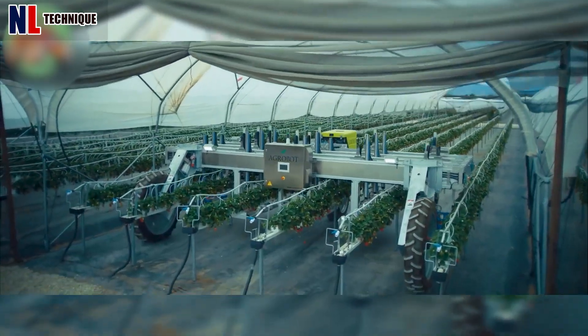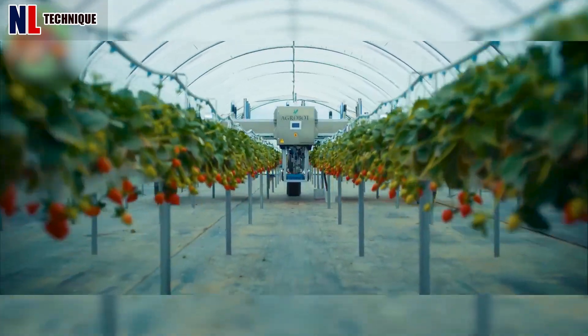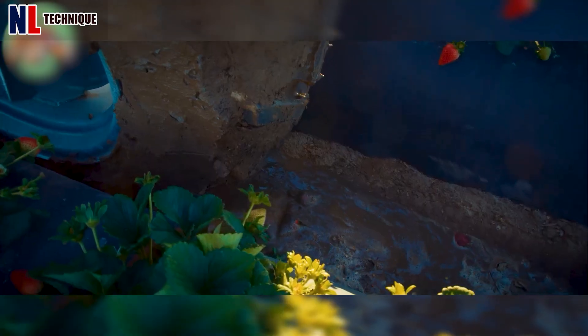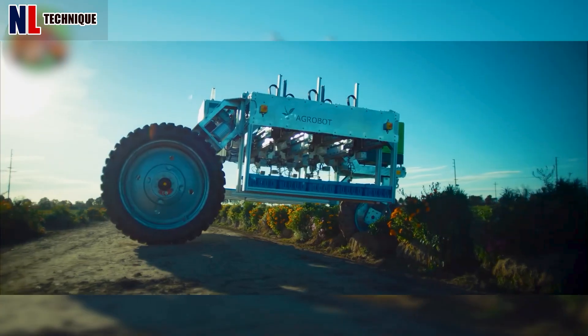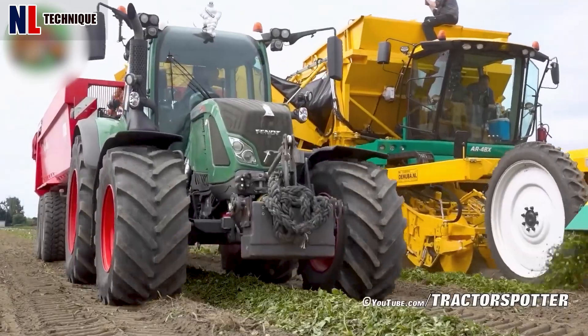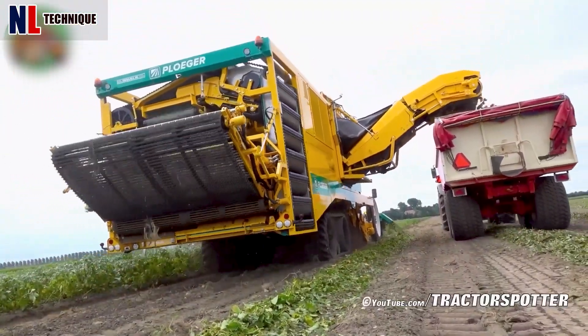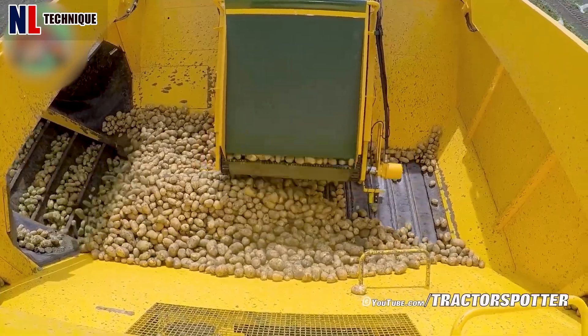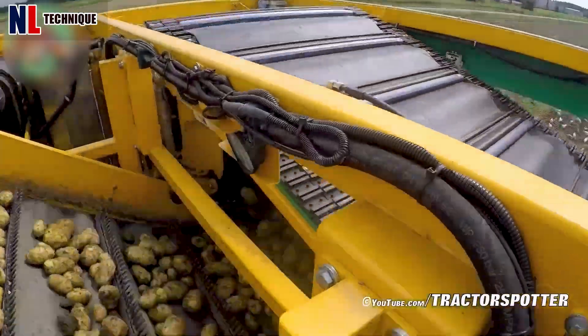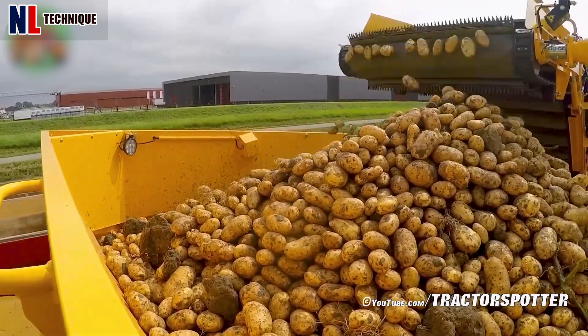This machine has been designed to perform autonomously on any farm. It harvests strawberries quickly without contacting the fruit. Tons of potatoes are also being harvested from the ground with just this specialized harvesting machine.